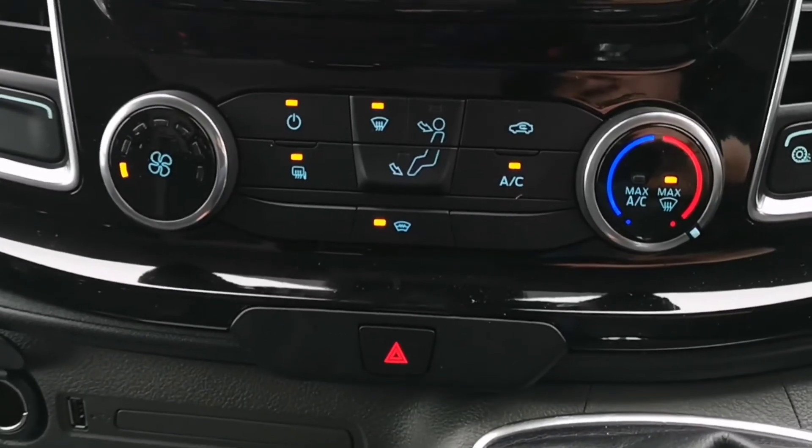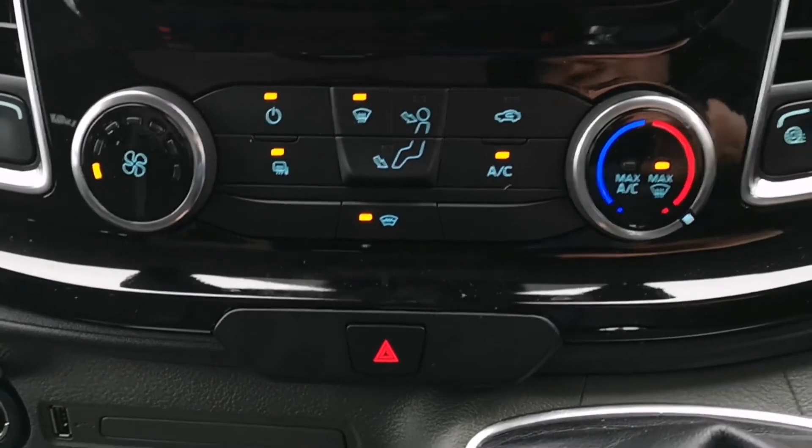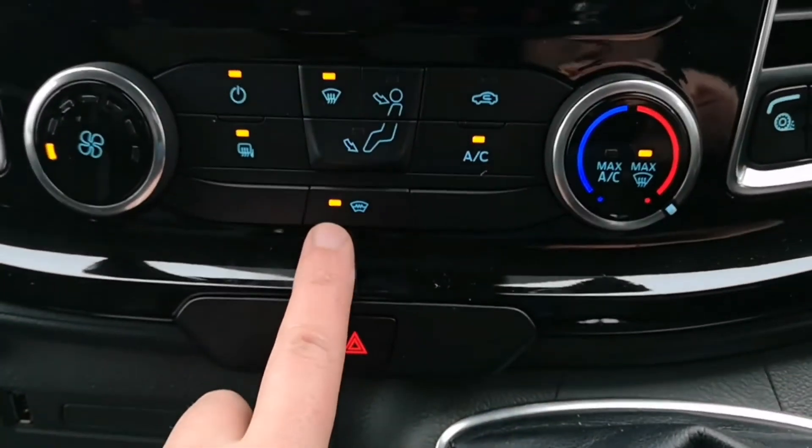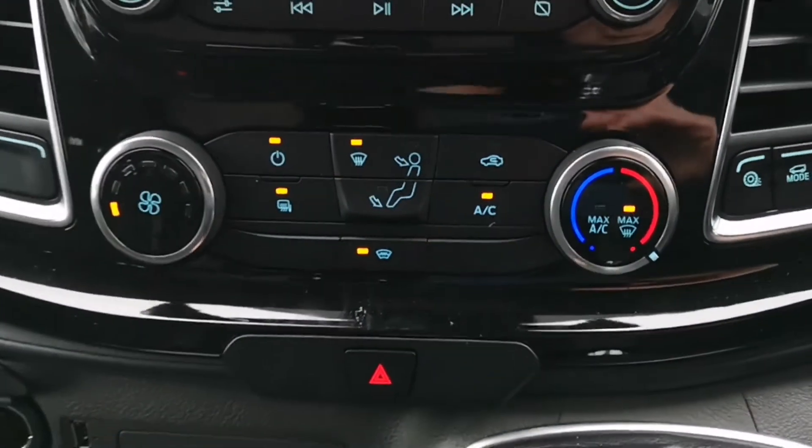Below the media console we have our air conditioning controls, currently set to nice and warm, as well as our quick clear heated windscreen which allows you to clear the screen very quickly.